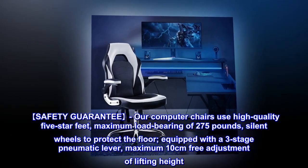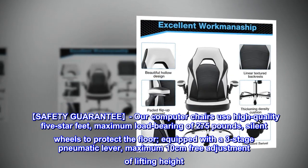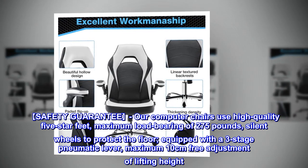For safety, our computer chairs use high quality five-star feet with a maximum load bearing of 275 pounds. Silent wheels protect the floor, and the chair is equipped with a three-stage pneumatic lever for up to 10 centimeters of free height adjustment.